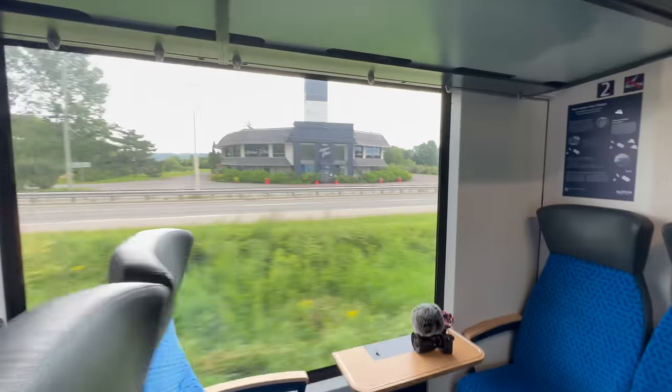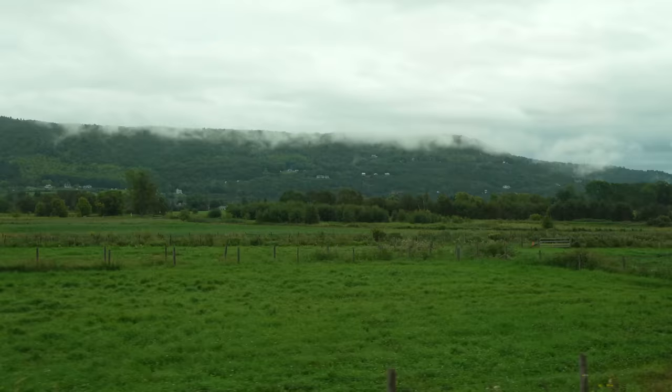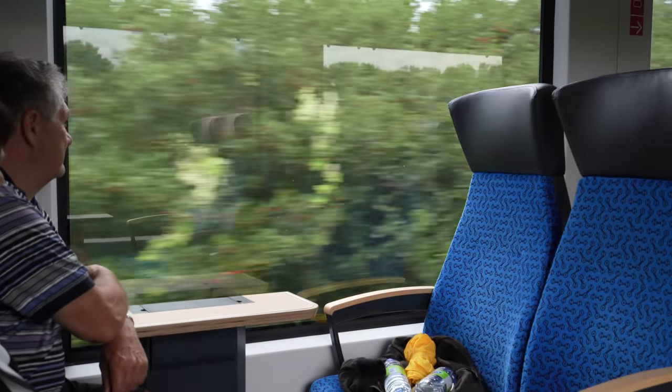I like how the seats have the diagram of a water molecule on them. The train is just as quiet and smooth on board as it was from the outside — and that's all because it's electric. Now, I don't want to confuse you: it is powered by electricity, but fueled by hydrogen.